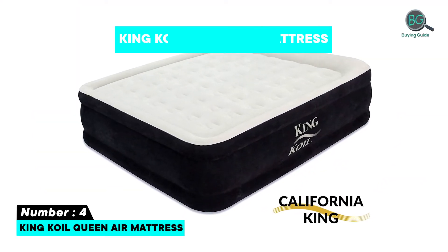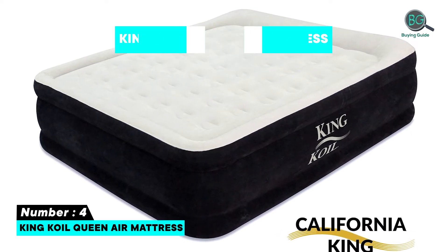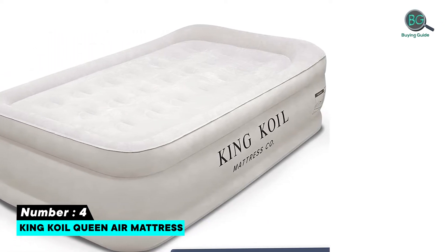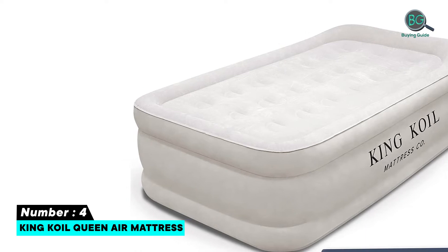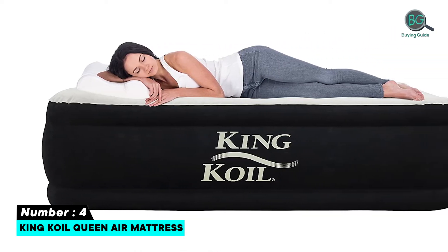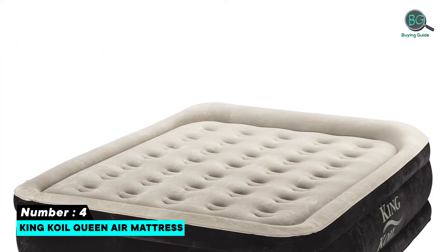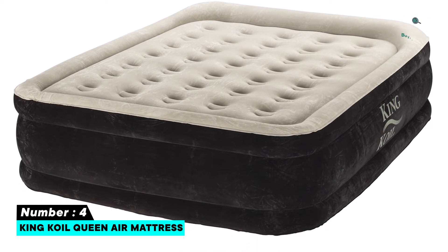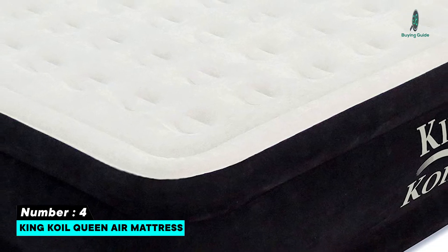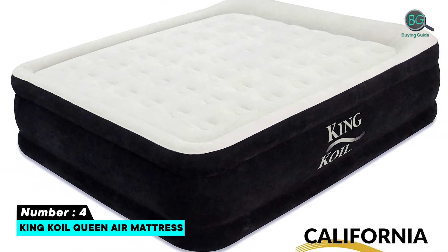Number 4: King Coli Queen Air Mattress. Takes about four minutes to inflate and deflate. Reliable water-resistant comfort quilt top. 90-day limited warranty. Extra thick durable waterproof comfort quilt top with extra spinal support. Queen sized air bed with coil beam construction and a built-in 120-volt, 210-watt AC pump. Easy to use plug-in internal pump allows fast and easy inflation or deflation.